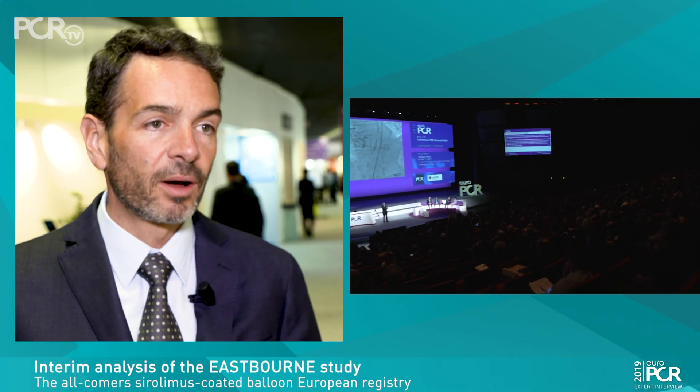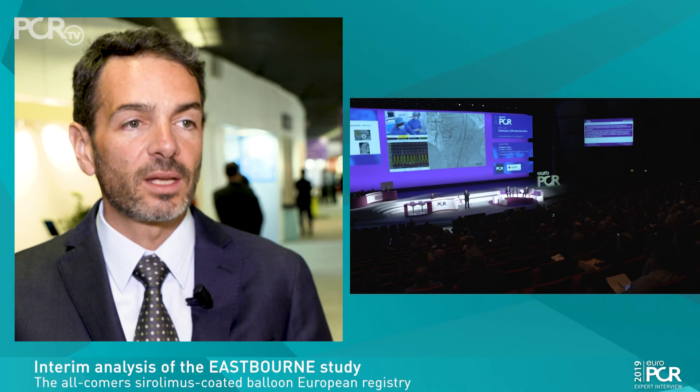I'm really proud and happy to have the chance of presenting the interim analysis of the Eastbourne trial here during EuroPCR 2019. The big question about this study is how this new device eluting Sirolimus is faring in coronary arteries.